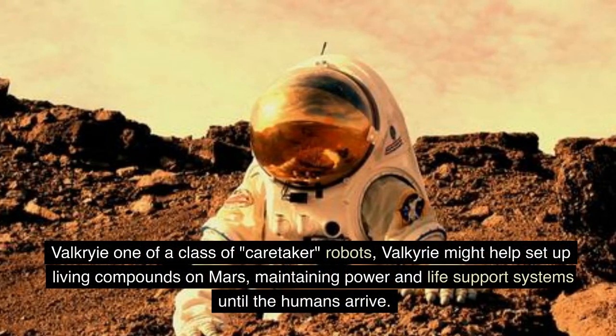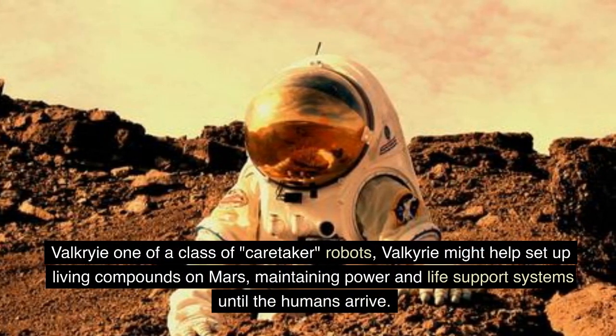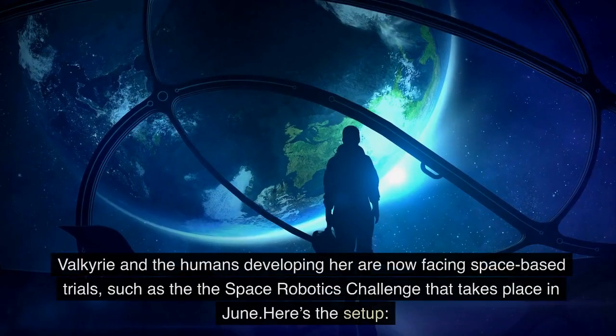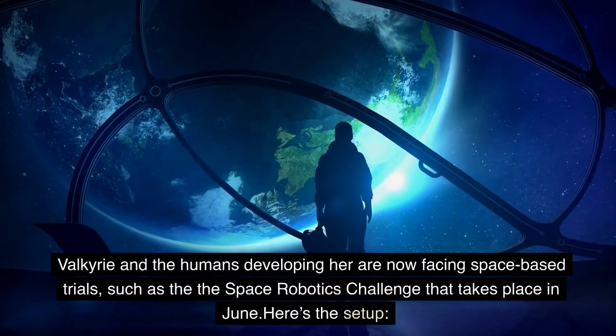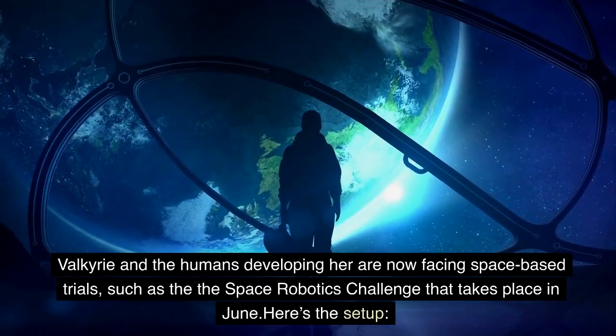Valkyrie, one of a class of 'caretaker' robots, might help set up living compounds on Mars, maintaining power and life support systems until the humans arrive. Valkyrie and the humans developing her are now facing space-based trials, such as the Space Robotics Challenge that takes place in June.